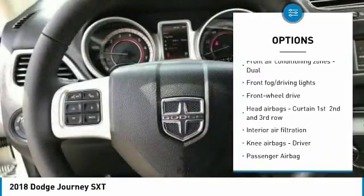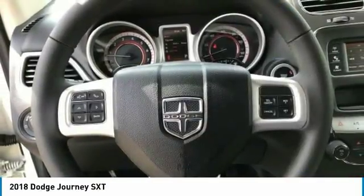Tilt and telescopic steering wheel, cruise control, fog lamps, power windows, trip computer.